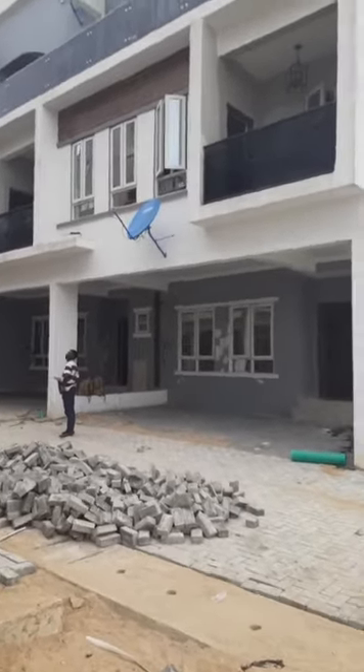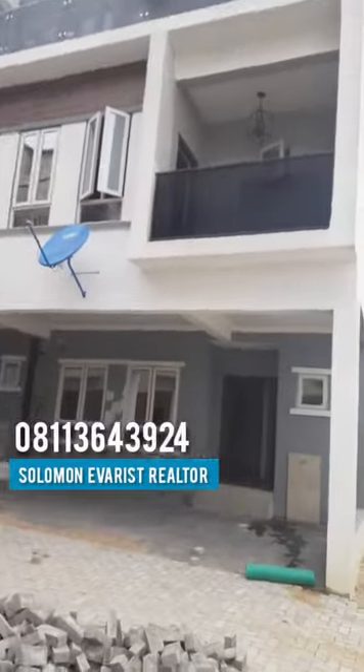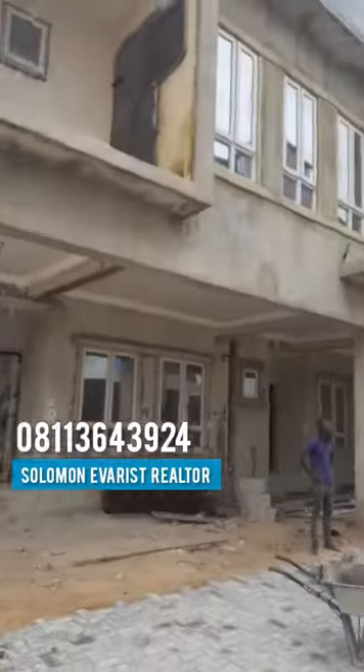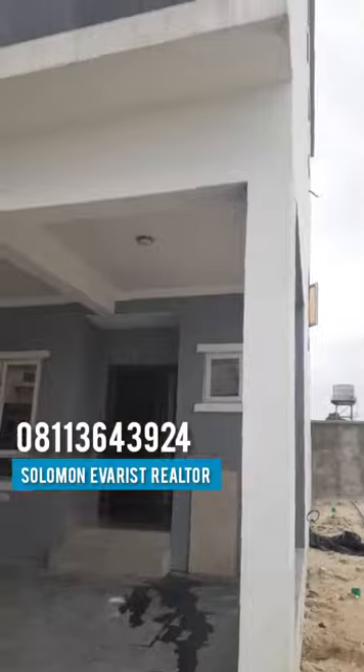Okay guys, this is your favorite Realtor, Solomon Emery's Realtor. This is our four-bedroom terrace. Work is still on site. Right inside Victoria B3 at Ikate of Nikkei Art Gallery Way.